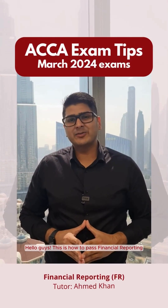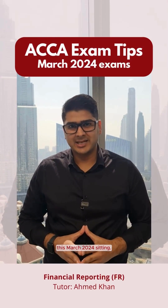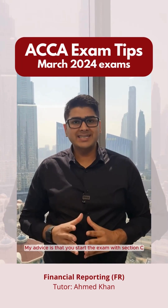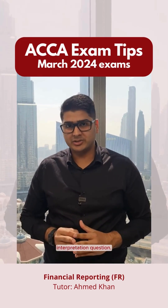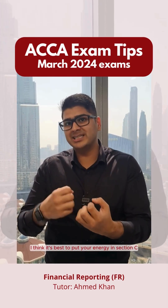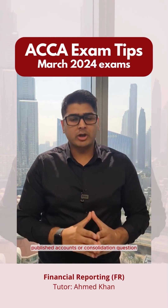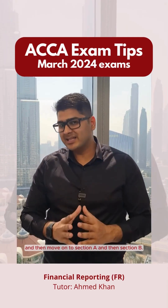Hello guys. This is how to pass financial reporting this March 2024 sitting. There are three sections in the exam — Section A, Section B, and Section C. My advice is that you start the exam with Section C, the Interpretation Question, then move on to the Section C Published Accounts or Consolidation Question, and then move on to Section A and then Section B.